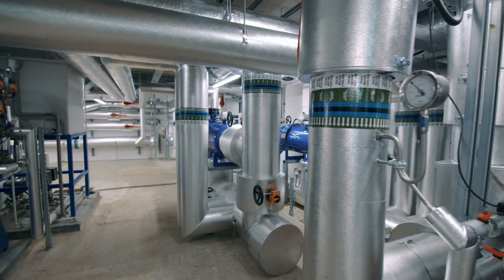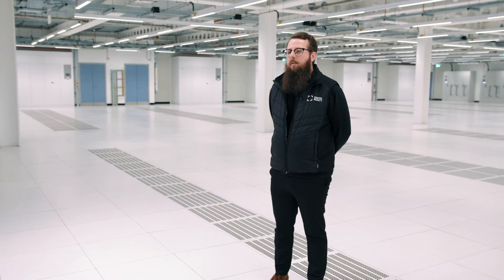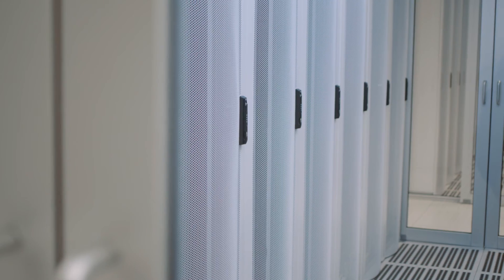We're proud that our efforts also align with the Climate Neutral Data Centre Pact's goal of making data centres climate neutral by 2030.